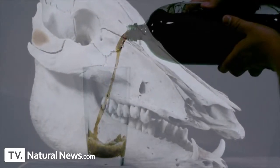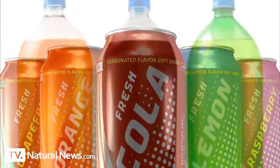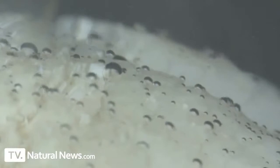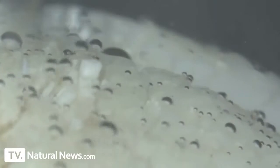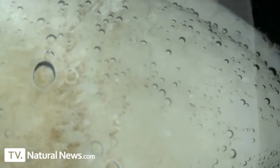Now let's find out what happens when you bathe these teeth in phosphoric acid — the same acid used in commercially available sodas and soft drinks. What you are now seeing is the world's first microscopic video of phosphoric acid chemically reacting with tooth enamel. The bubbles being formed are the off-gassing of the chemical reaction between the phosphoric acid and the calcium-based tooth enamel.